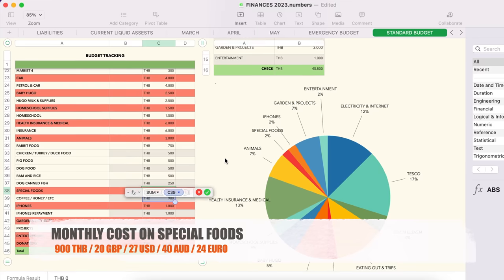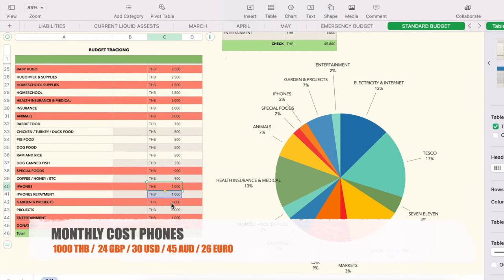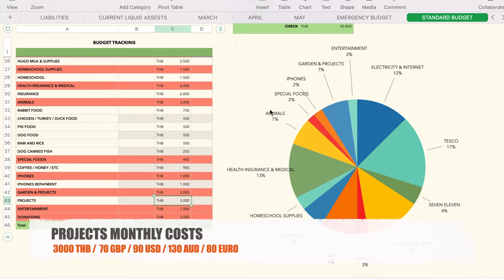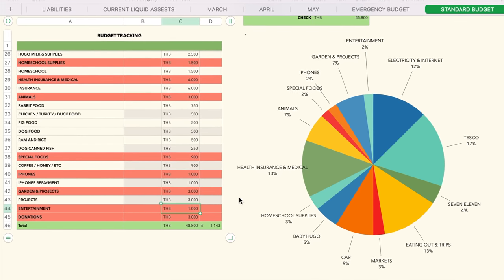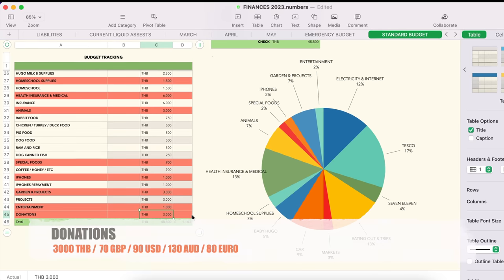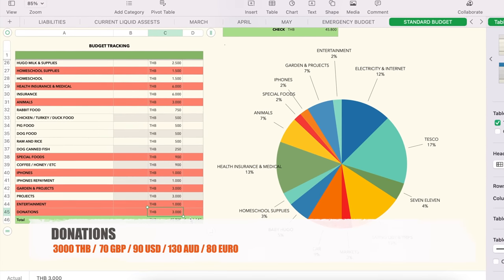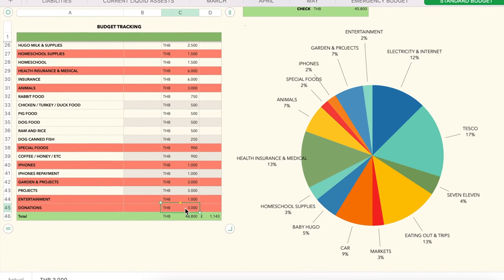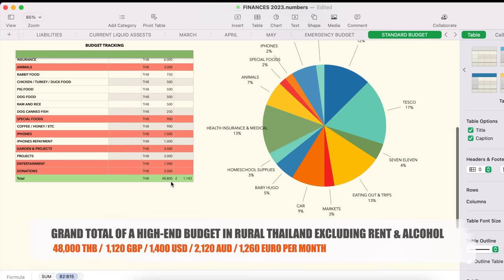Special foods — things like coffee, honey, and popcorn — come to 900 baht. Phone top-ups are 1,000 baht. Garden projects — fencing, maintenance, growing things — are around 3,000 baht a month. Entertainment is relatively low since we don't go out much: maybe a Netflix subscription. Donations — money sent to friends in Bali or buying gifts for people — amounts to about 3,000 baht. That gives a grand total of 48,800 baht as our standard monthly spend.